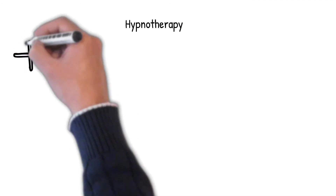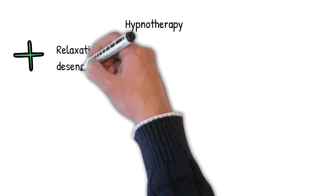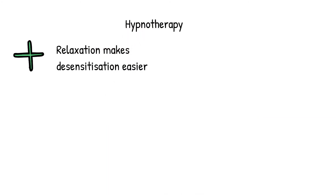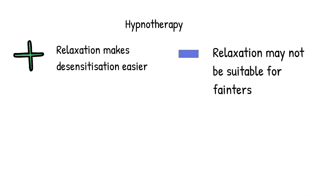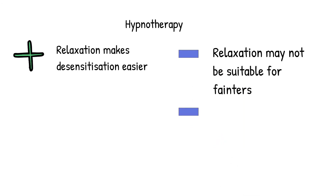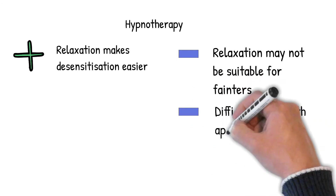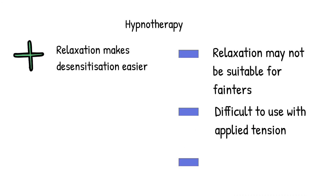Hypnotherapy uses suggestion, relaxation, and systematic desensitisation. Systematic desensitisation is difficult, but hypnotherapy can make it easier by relaxing you. However, this may not be suitable for people who faint, as being relaxed causes the blood pressure to drop, and it may also be difficult to combine the applied tension method with hypnotherapy. The other problem with hypnotherapy is that some therapists have only done a short course in hypnotherapy and not trained in anything else, so their skill set may be limited.